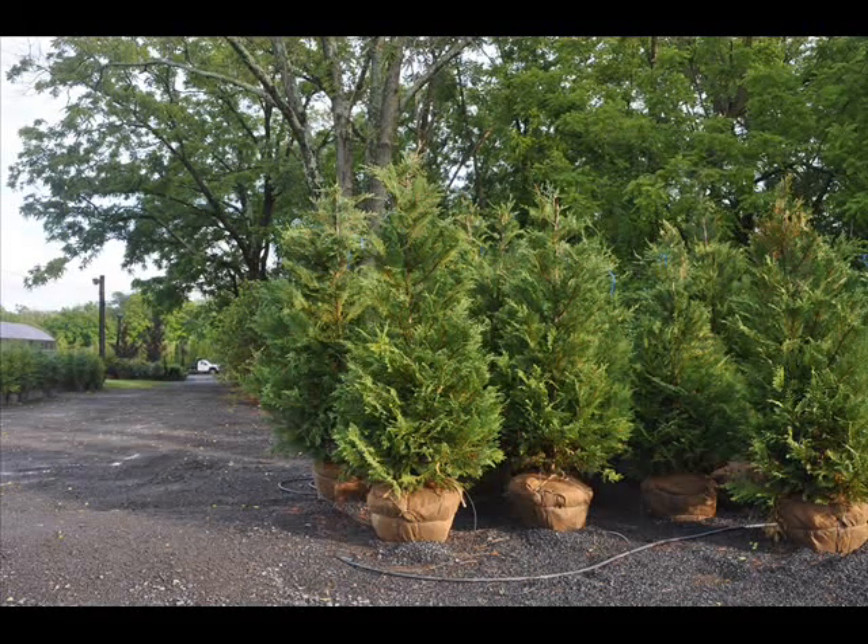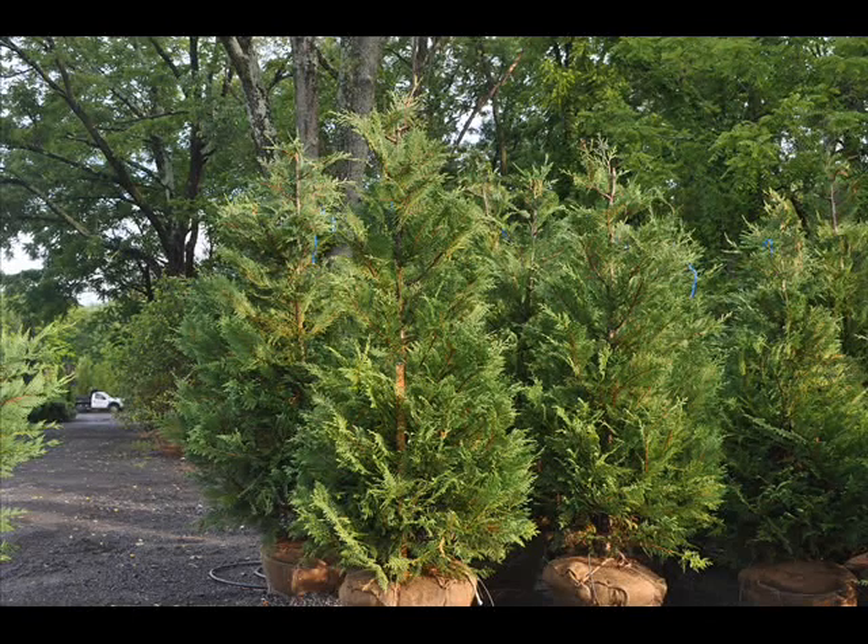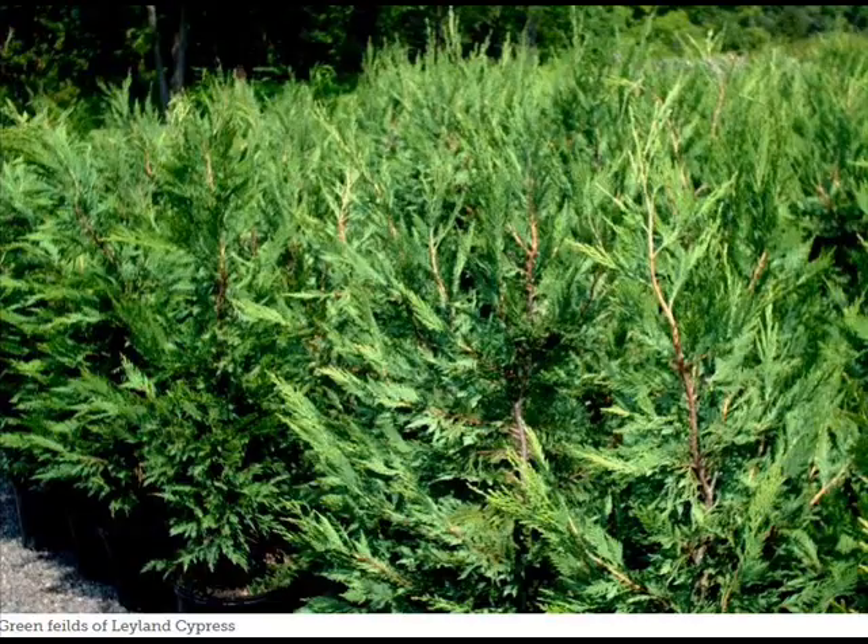We like to plant the Leyland cypresses between 5 and 8 feet apart — 8 feet is the best separation for the Leyland cypress. We also like to trim it to a single leader.